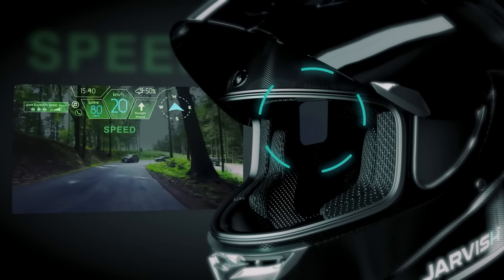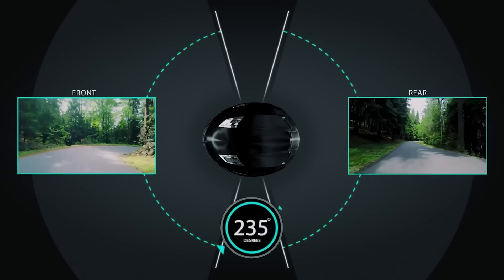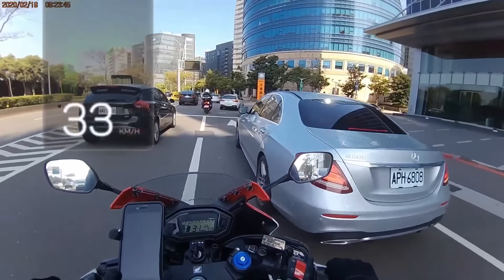With its augmented reality display, voice control, comprehensive camera system, and advanced safety features, the Jarvis XAR helmet sets a new standard for intelligent motorcycle gear.